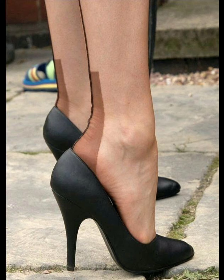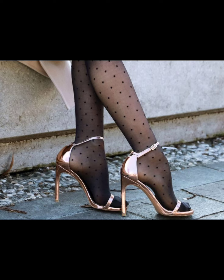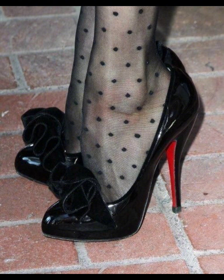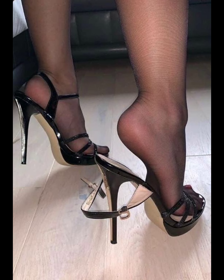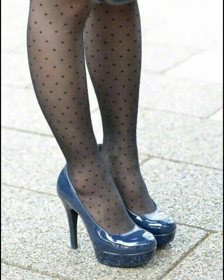Heels are a type of shoe with a raised heel, mostly worn by women. They come in various styles like pumps, stilettos, wedges, and block heels. Heels add height and can change the posture of the wearer. They are often worn for formal occasions and to enhance any outfit. There are several types of high heels — pumps and such styles are very beautiful.